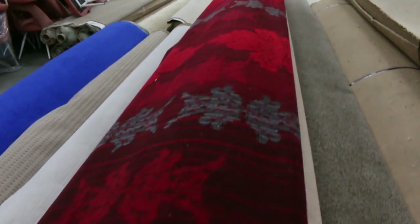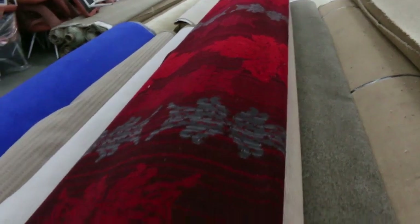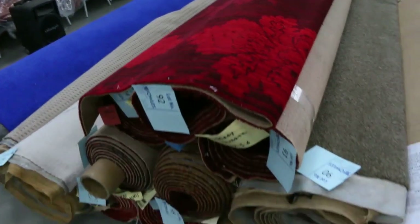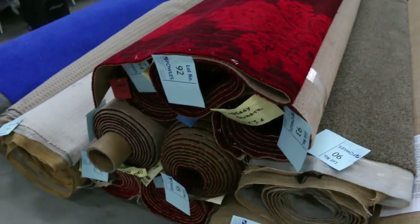Have a look at the Axminster carpet — look at that, that's awesome gear. If you want something maybe for a theatre room or to make a feature in a room, that's an awesome quality carpet that would normally retail at around about $300 a metre.